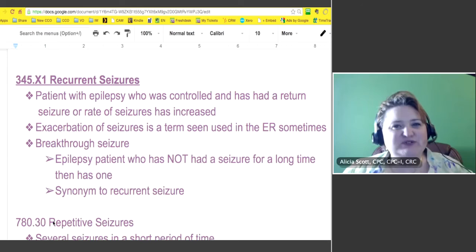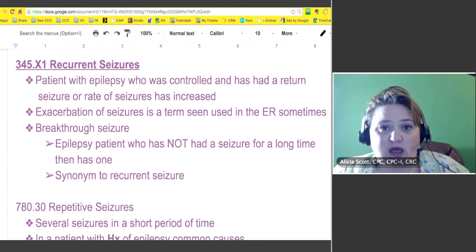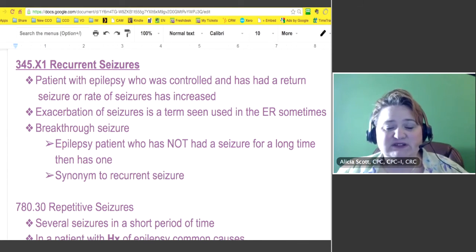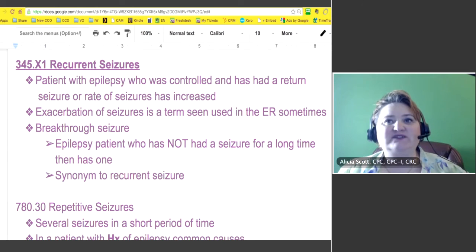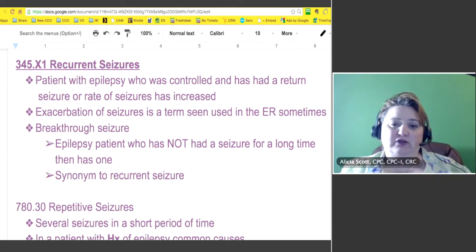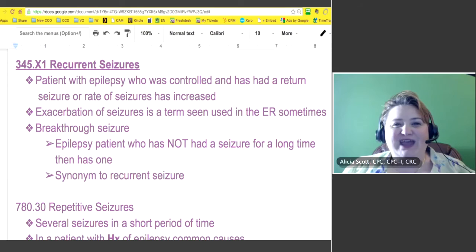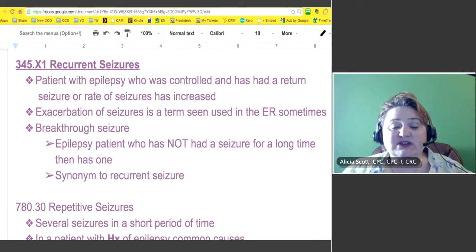The terminology gets a little confusing because it kind of interplays with each other. Let's talk about 345.something.1, because we need documentation to determine what goes after the decimal. Recurrent seizures — what happens there is a patient with epilepsy who was controlled and then has had a return of seizures, or the rate of seizures has increased. For example, my son went from being a newborn until he was two before he had a seizure again. They were able to say the first one was a febrile seizure, but then he'd go a whole year without any and then have one out of the blue.